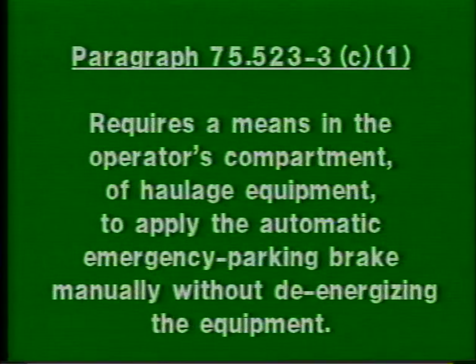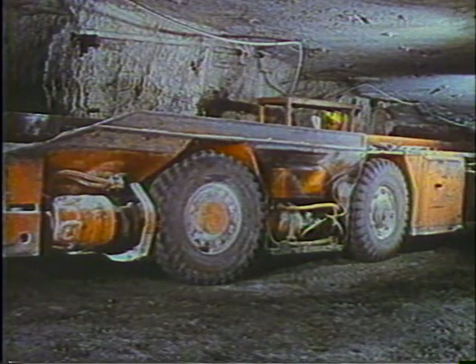Paragraph 75.523-3C1 requires a means in the operator's compartment of haulage equipment to apply the automatic emergency parking brake manually without de-energizing the equipment. The park valve provides this capability. For example, when positioned on an unloading ramp, a shuttle car operator could set the brake before changing seats by operating the park valve.